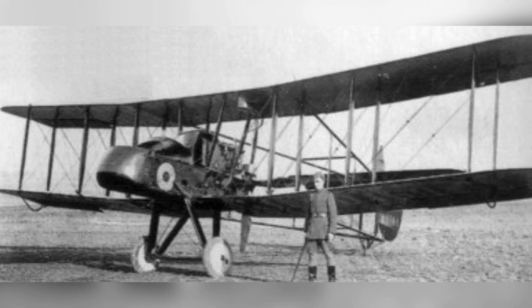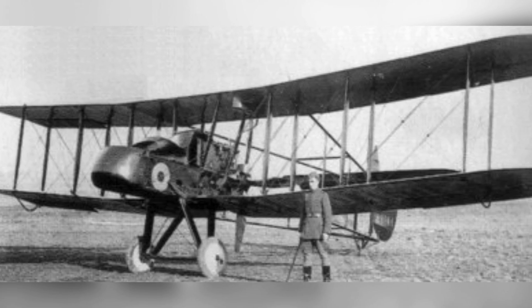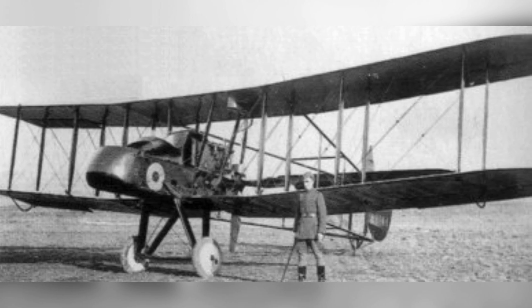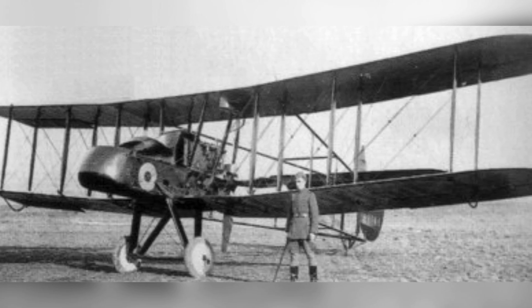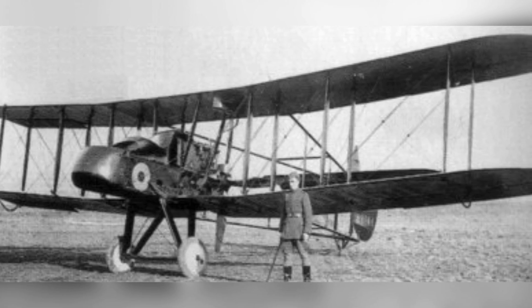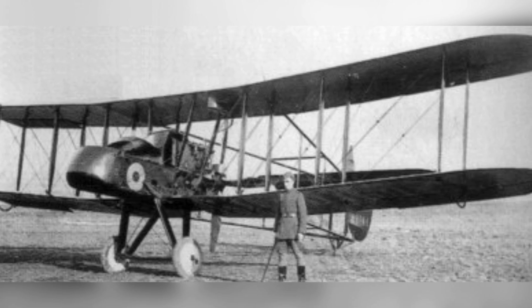The FE-2B would also serve as an excellent Zeppelin killer, as well as a few being used to hunt down and sink U-boats around the mouth of the Thames River and the Isle of Grain. Although they weren't very effective in this role, Britain suffered from fuse issues and many of the bombs dropped on German U-boats would just never explode. By 1919, all 1,939 FE-2s were retired from service.